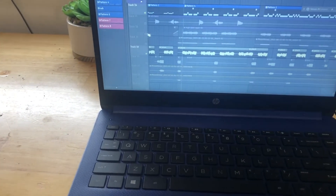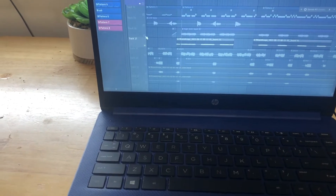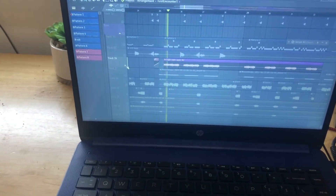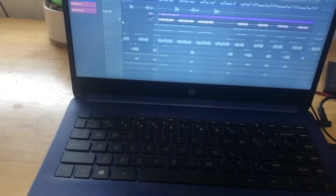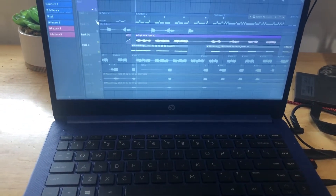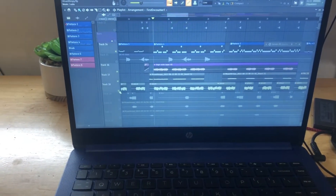Then I layered it with two more sounds — these two specifically. One is a higher octave version, and the other is this little distorted guitar type thing. And all together it sounds like this.